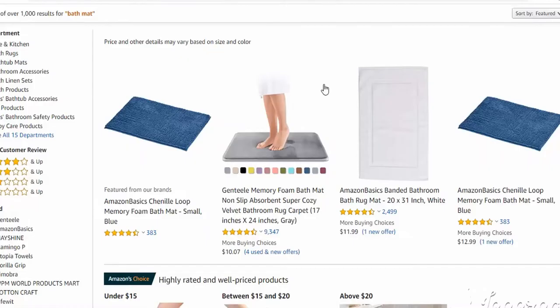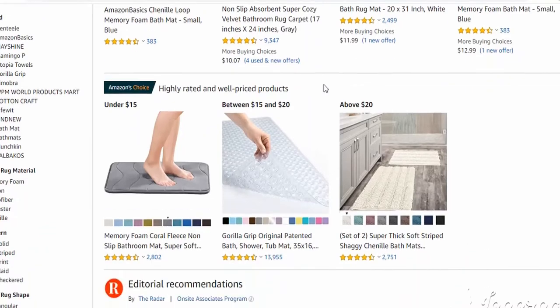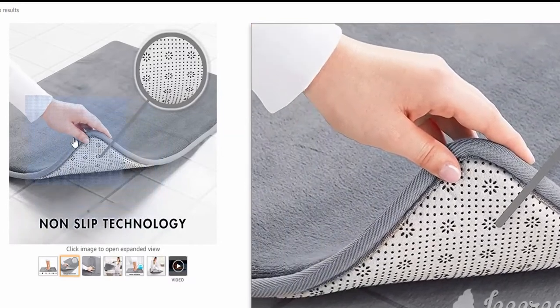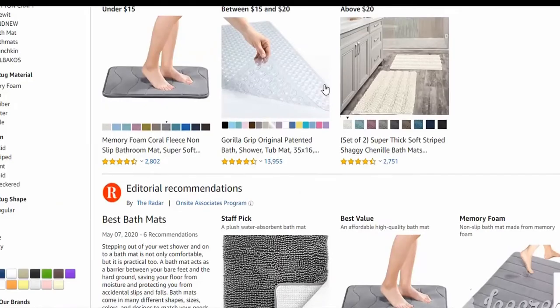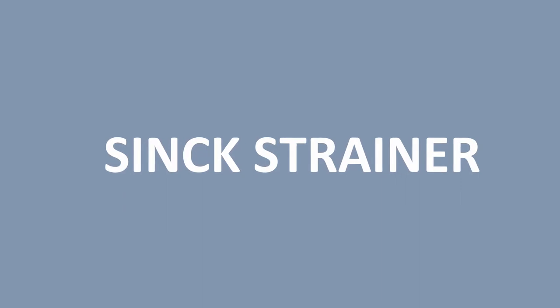Number five is bath mats. This product has been getting crazy sales lately because it is important and because of what it does — it prevents you from slipping. They are needed everywhere and also have a low competition rate on Amazon.